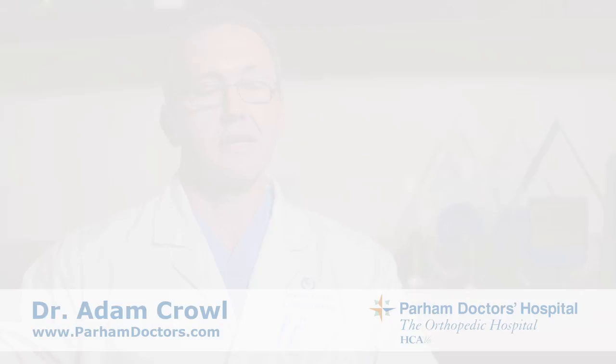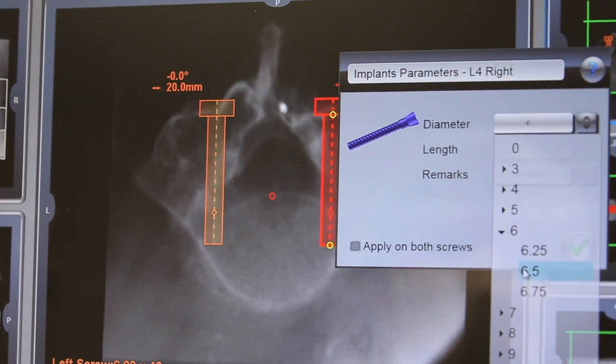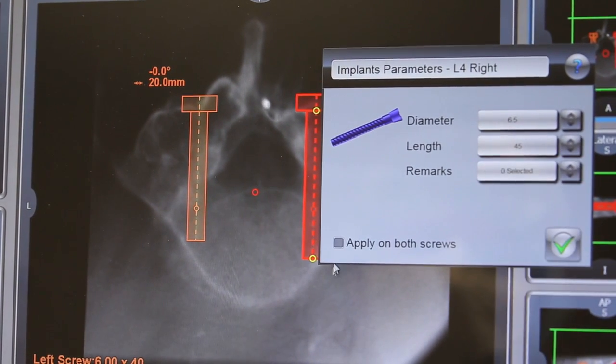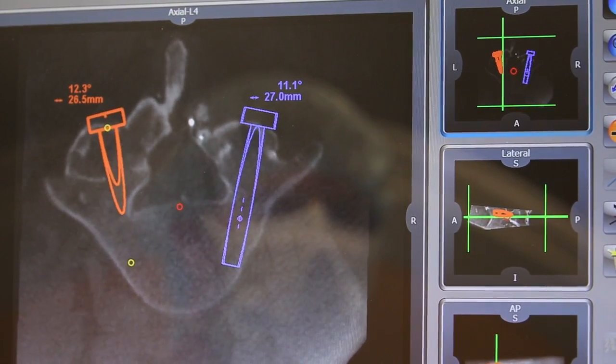Most of us surgeons spend a lot of time preoperatively deciding how we can get our instrumentation and the deformity corrected. The difficulty is then translating that preoperative plan into an intraoperative plan, because oftentimes the anatomy may be a bit distorted or different in comparison to somebody's CT scan, MRI, or x-rays preoperatively versus our intraoperative findings. One of the main benefits with the Maser is being able to create a perfect plan for that patient preoperatively and then marry that to what we are seeing intraoperatively, allowing us to execute on that plan to give patients the best outcome.